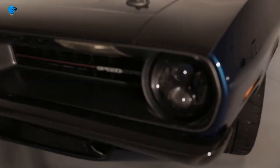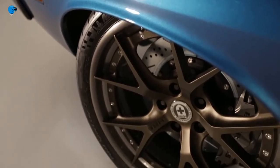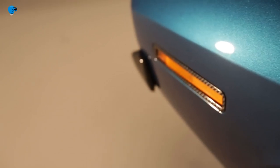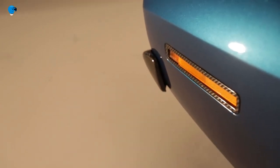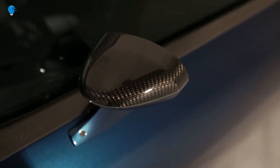All of the bodywork ahead of the A-pillar is carbon fiber — hood, fenders, valence, header panel, and bumpers. It saved weight off the front tires so that even with a reinforced sub-frame, Dynamat sound proofing, and a supercharged iron-block Hemi, curb weight is a respectable 3,400 pounds.